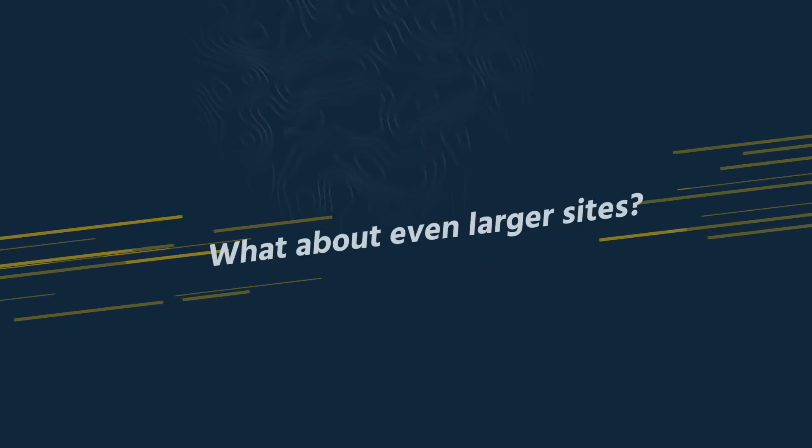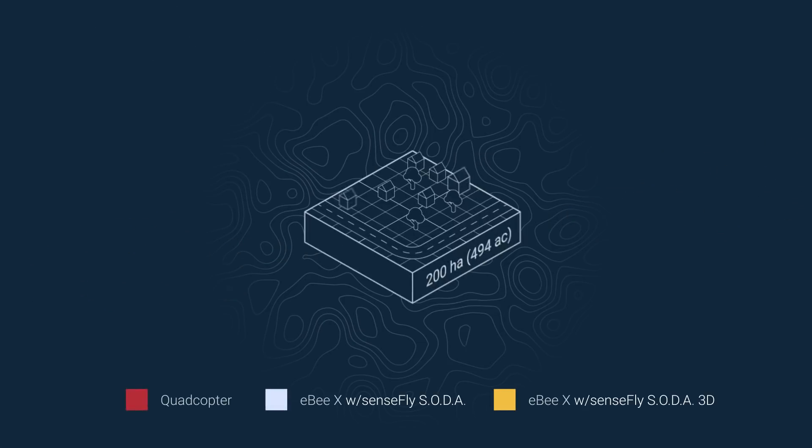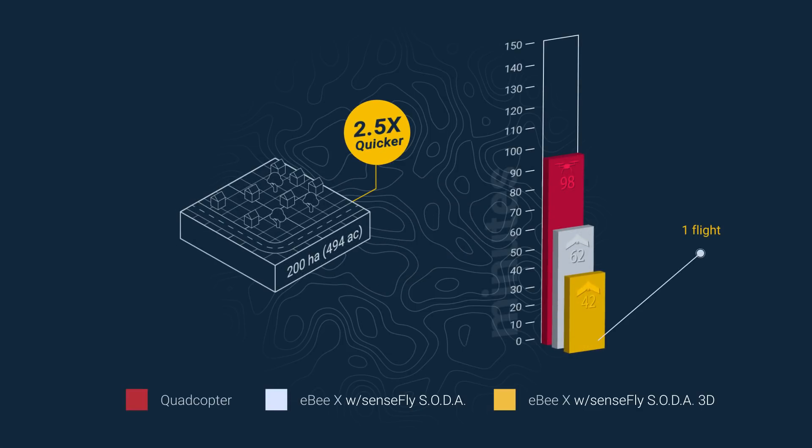If you land an even larger project, these benefits only increase. A 200-hectare site can be mapped in one 42-minute flight with the EBX, compared to four flights over 98 minutes with the quad.